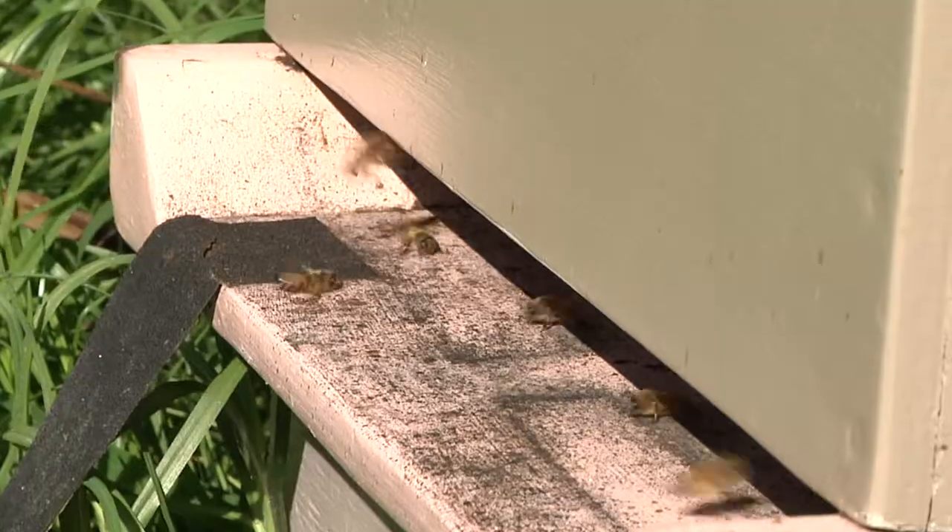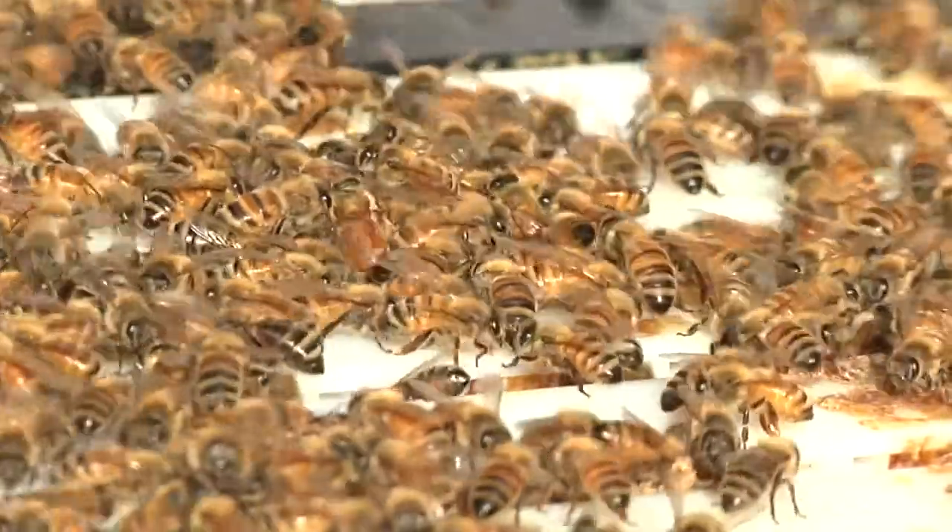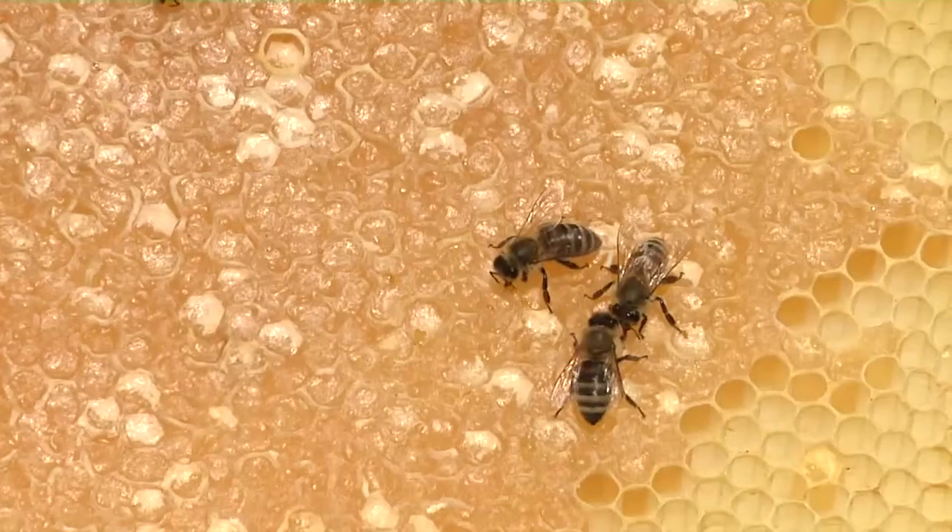Most of the water content is evaporated, and an enzyme reaction separates the sugars into fructose and glucose, leaving behind a thick, sweet honey.